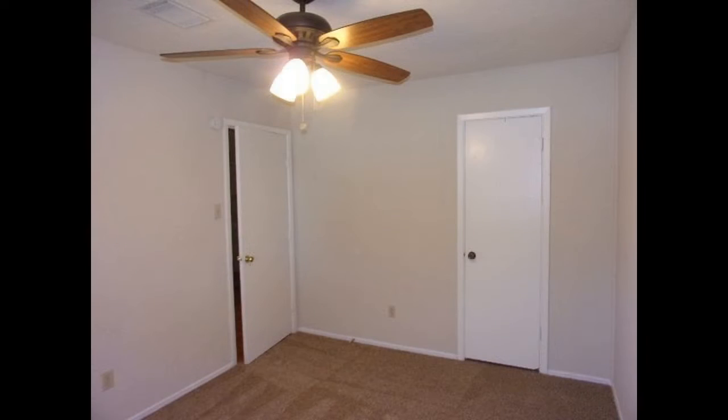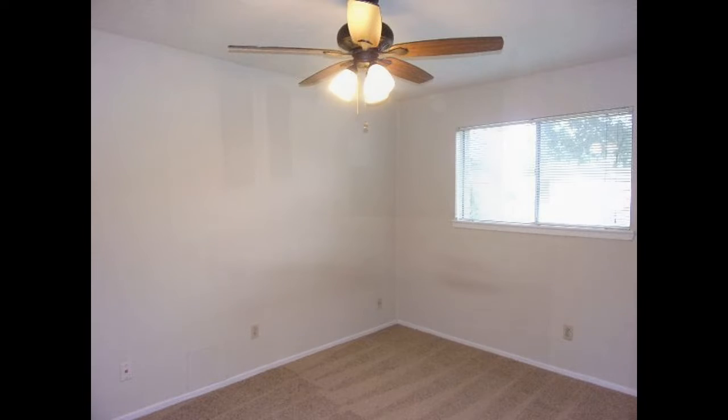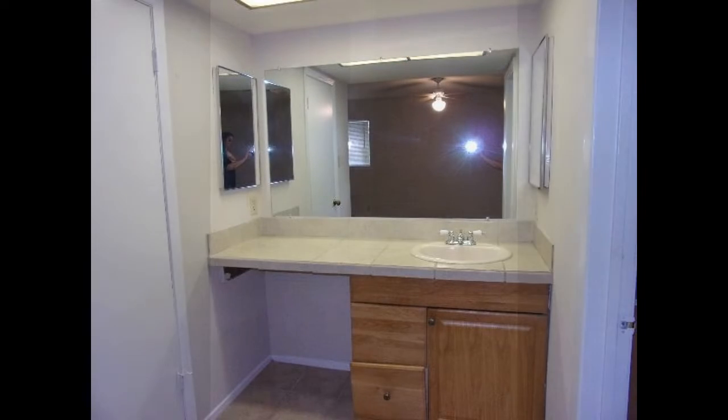All of the bedrooms come with plush carpeting, ceiling fans, and windows that stream in natural light. The bathrooms feature new tiles and mirrored vanities.